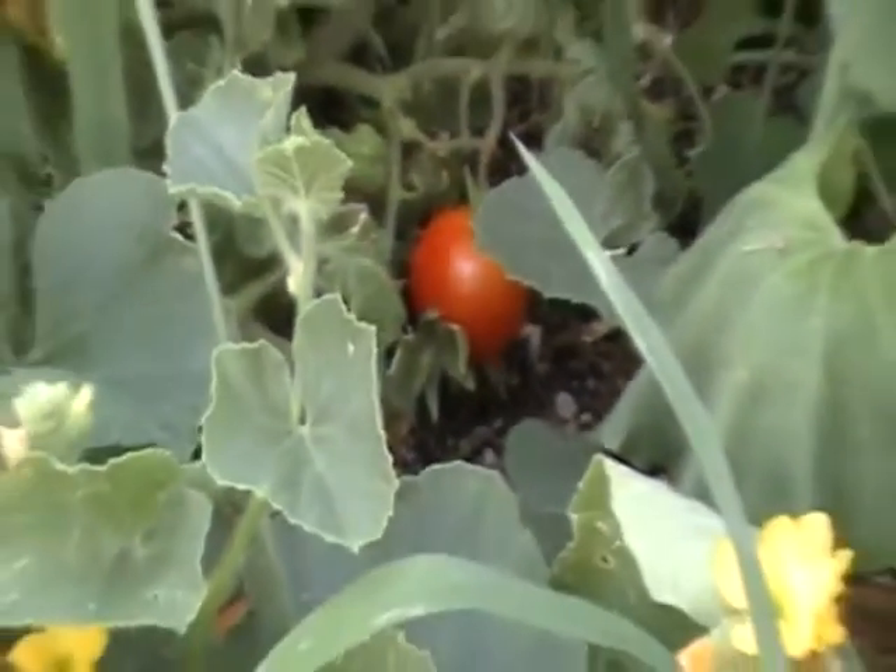Here's some melons already coming right there. We've had ripe tomatoes for over two months.